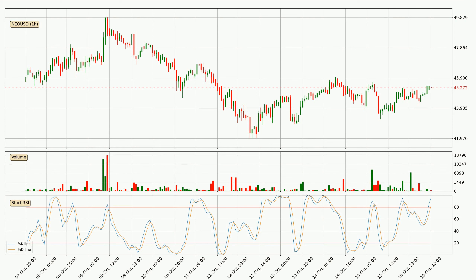Jumping to the hourly stochastic RSI, both the %K and %D lines are currently very high, which means that the price is overbought and a trend change or at least consolidation for some time is to be expected. Despite this, the K line has yet to cross the D line, so patience should be exercised until you see if the trend will in fact go down.